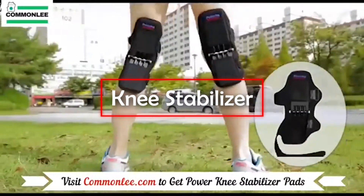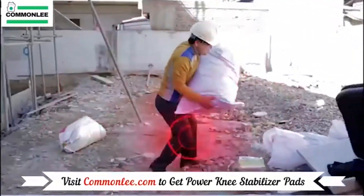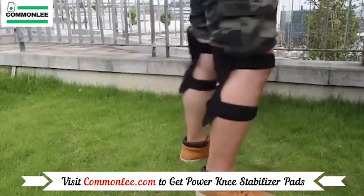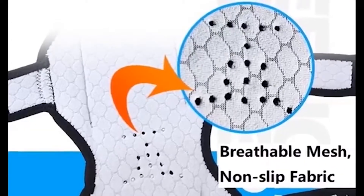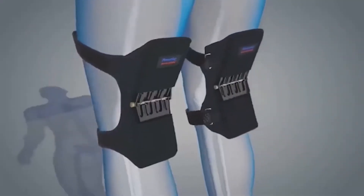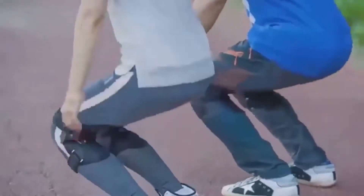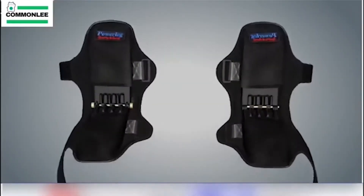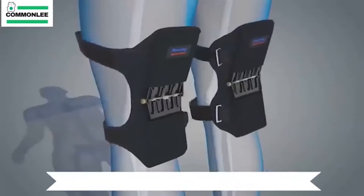Knee Stabilizer. Knees are a weak point for a very large number of people. The joints take on a lot of pressure every day, often leading to pain. It is especially difficult for people whose work is related to physical activity. This invention consists of special cushions that support the person's knees and relieve them from unnecessary stress. Small but powerful springs are placed inside the device, inspired by the joints of the human body. One knee stabilizer can bear up to 20 kilograms of weight, meaning that by wearing these stabilizers, you take off 40 kilograms from your body. Knee stabilizers are strong, elastic, and made of aluminum alloy.